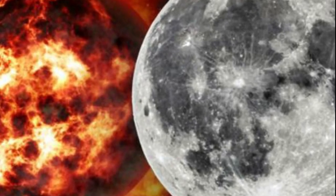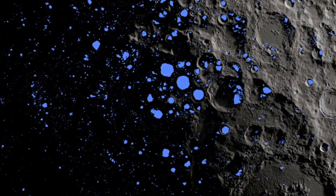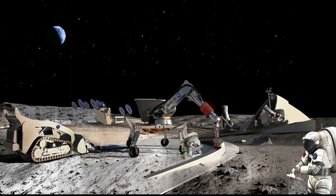The moon could be the site of future colonization by humans. The discovery that the moon harbors water ice, and that the highest concentrations occur within darkened craters at the poles, makes the moon a little more hospitable for future human colonists.